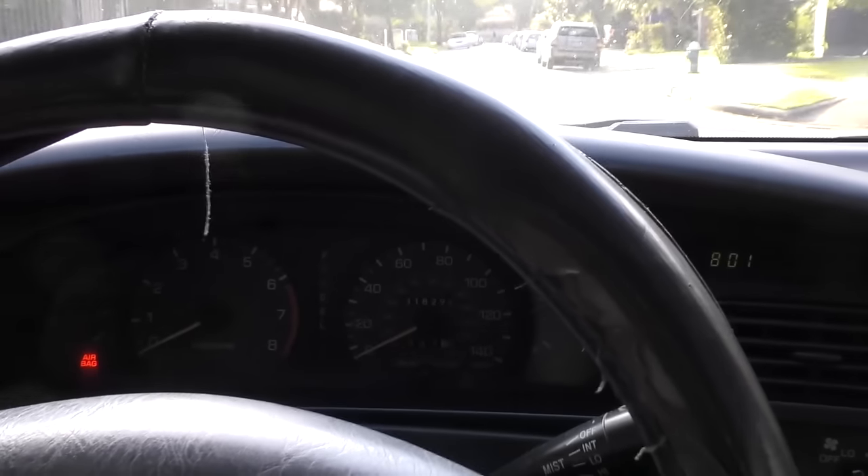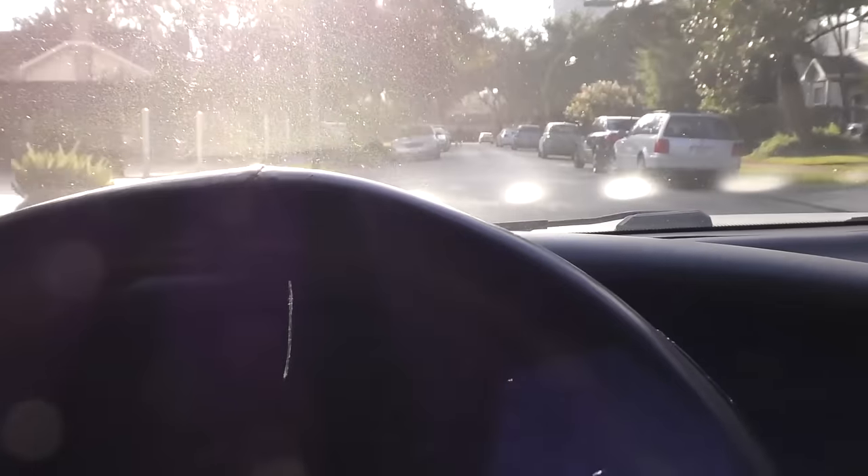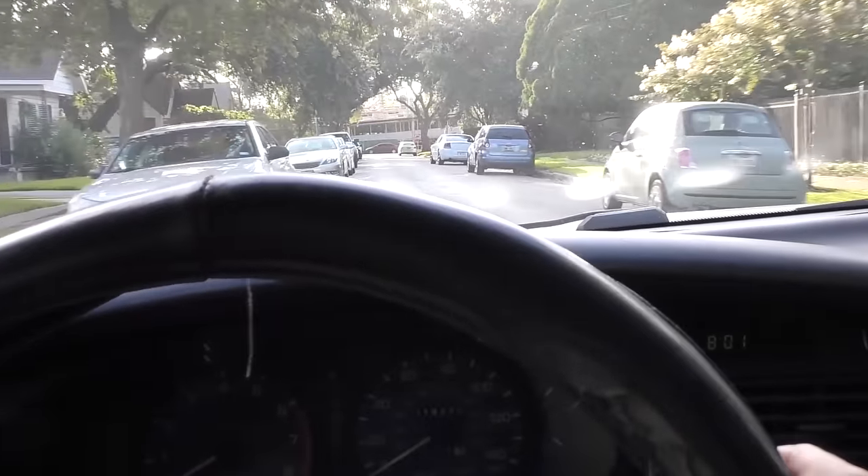And sure it bounces quite a bit when you hit bumps — well, the shocks and struts are all worn out on it — but it still goes down the highway.